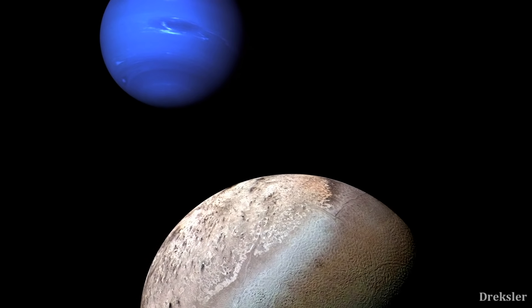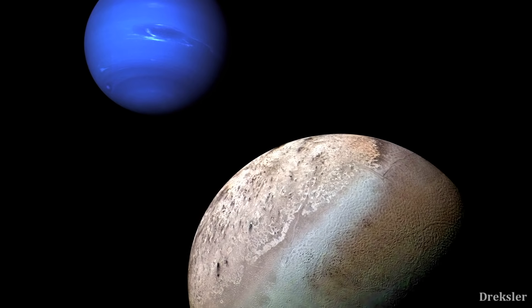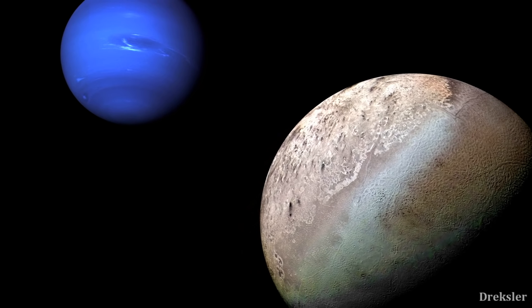Triton is the largest moon of Neptune and it is in general a large moon. It is larger than the dwarf planet Pluto. Triton is similar in surface area to the continent of North America.